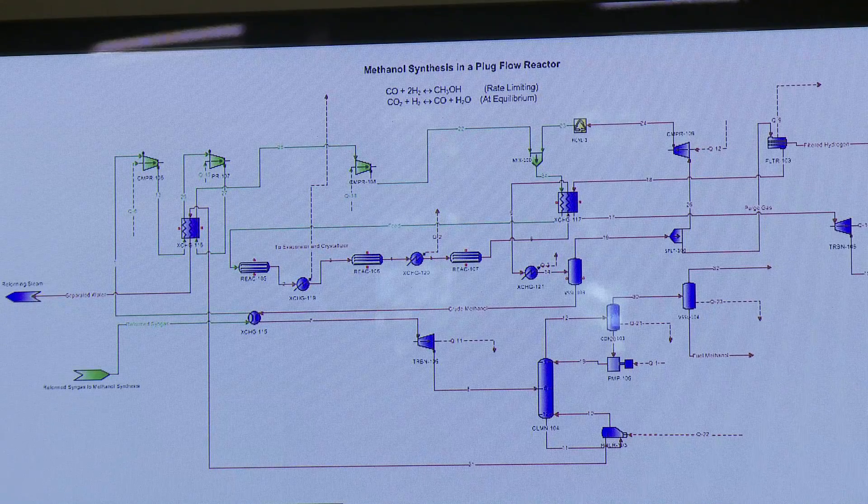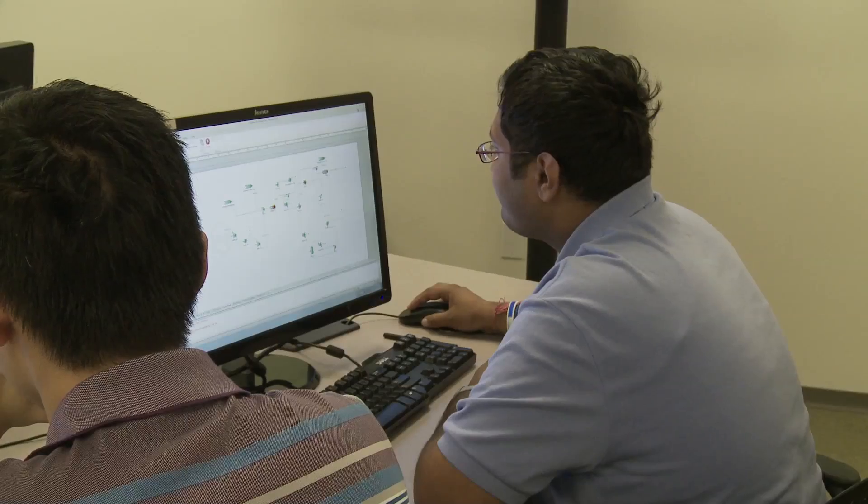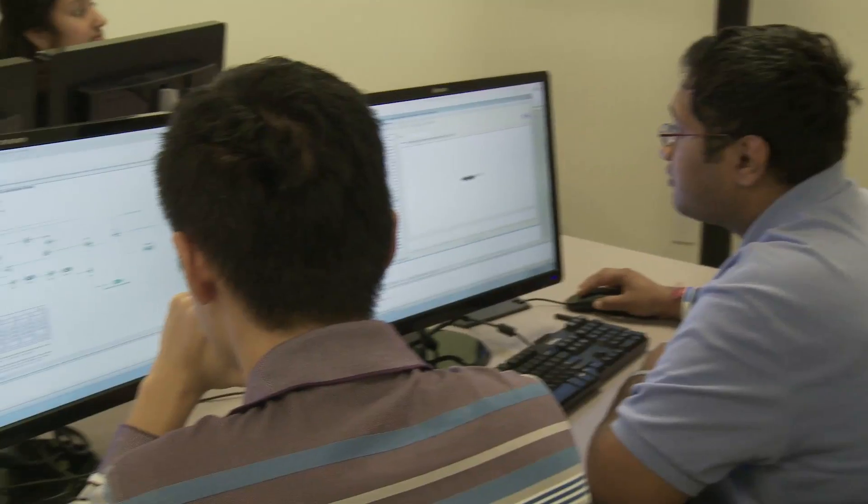It's a two-part plant. One part is a chemical plant to produce chemicals beneficial to people in the Sichuan Basin. The chemicals we're producing are fuel methanol, hydrogen, carbon disulfide, and sulfur.